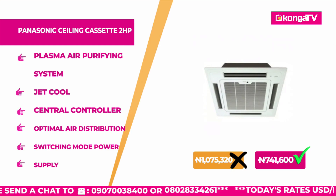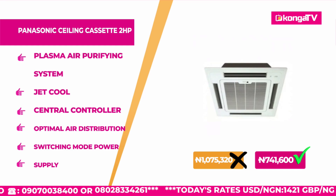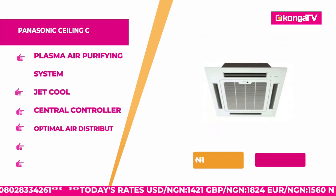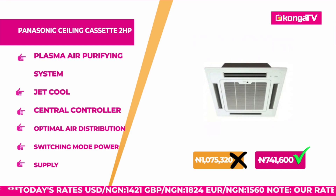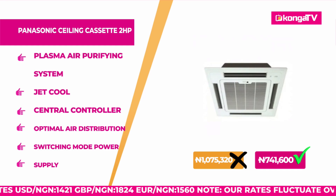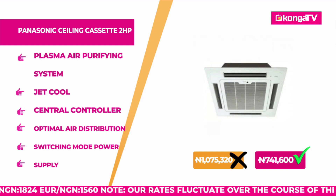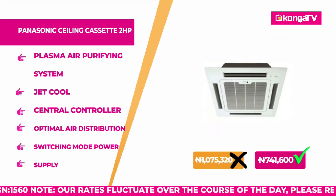The brand is Panasonic, it's a ceiling unit AC with a plasma air purifier system. It even has Jet Cool — if you want extra cooling, trust me this is a product you definitely want in your house. It has a central controller, optimal air distribution, switching mode on power supply, and it is 2.5 horsepower. The old price was 1,075,320 Naira, but on Konga Deals today, you are getting it for 741,600 Naira only. Hurry up to Konga.com right now and shop.